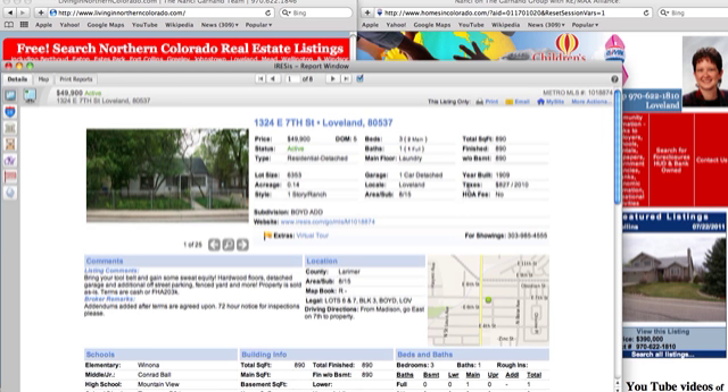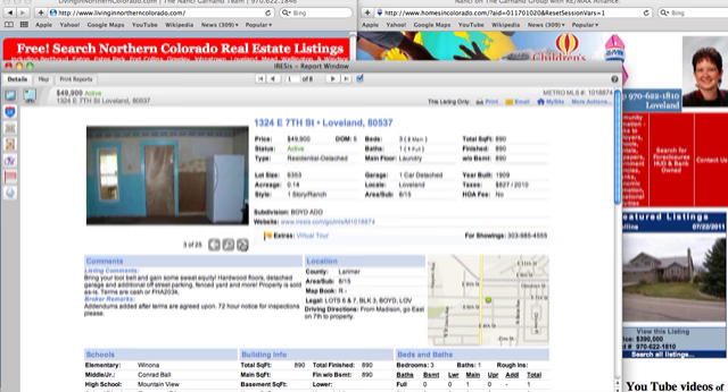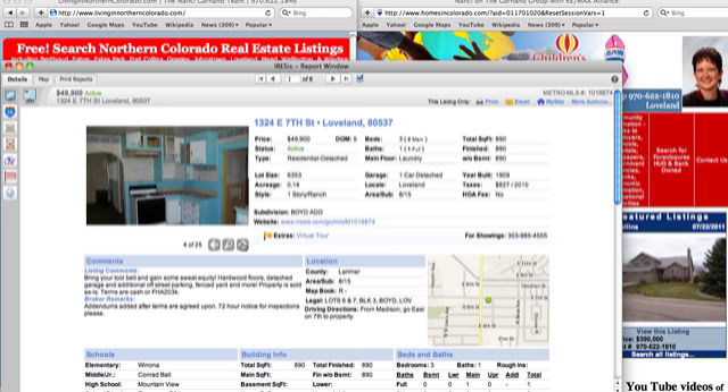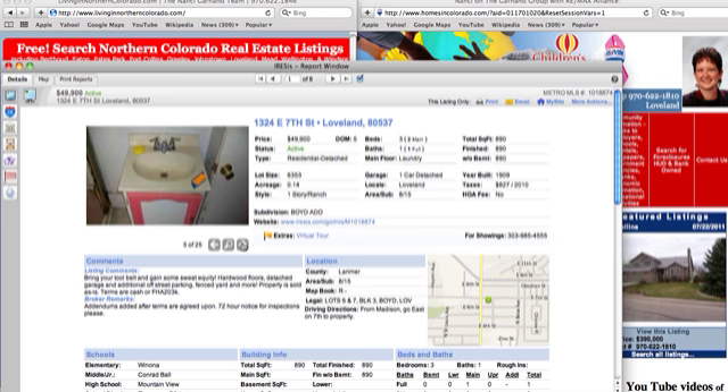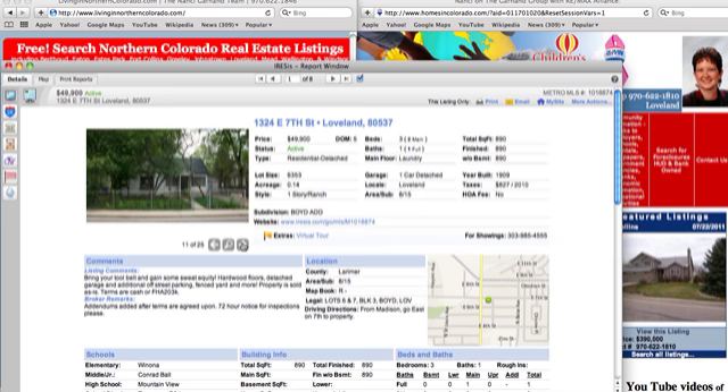The first bank-owned property put on the market this week is in Loveland at $49,990. It says bring your tool belt and gain some sweat equity, and it looks like there's a lot of sweat equity to happen here. Potentially hardwood floors, there's a detached garage, and they're saying terms as-is, cash, or FHA 203K.